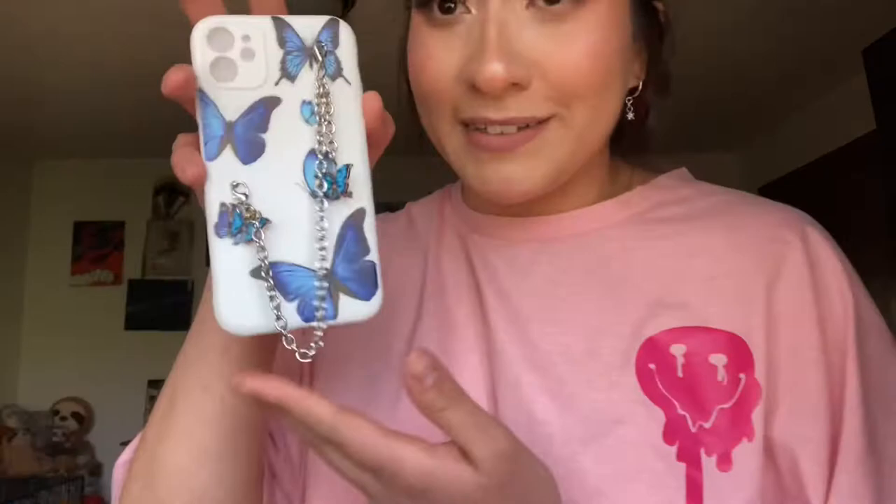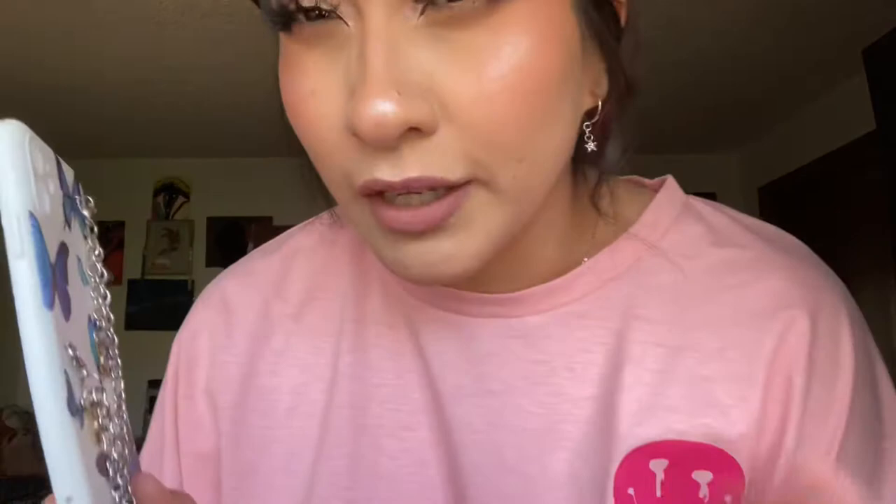This phone case — I thought it was really cute because it's giving art. It's got butterflies and little charms on it, super cute. I could even hold it like a little purse if I don't want it in my pocket, though I'm not gonna risk it ripping apart. I just thought it was cute for some Instagram pics.